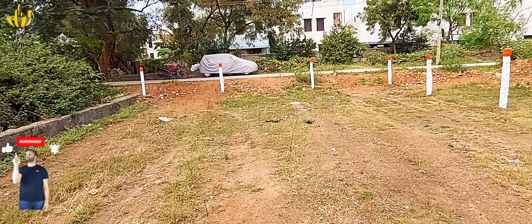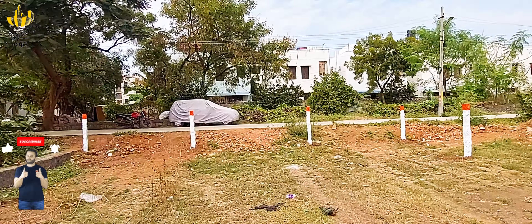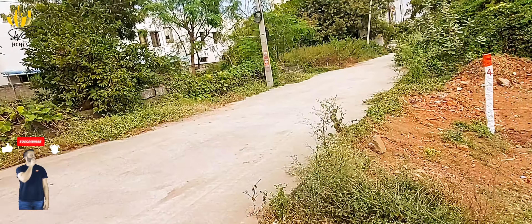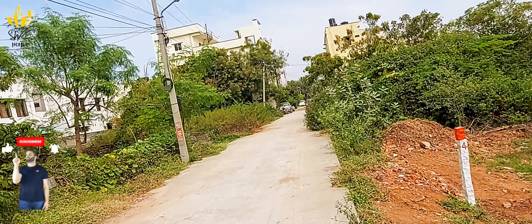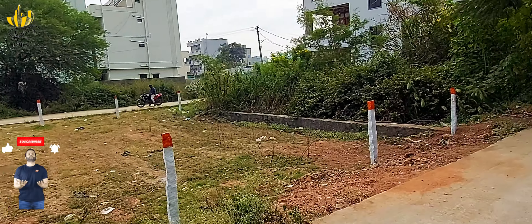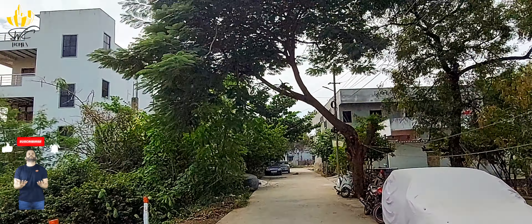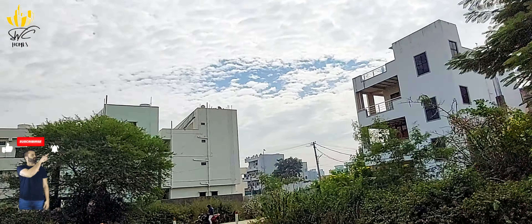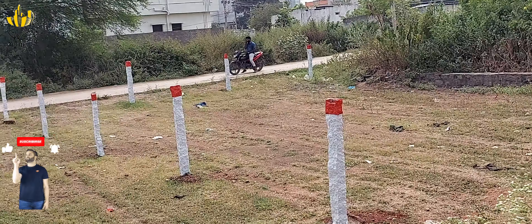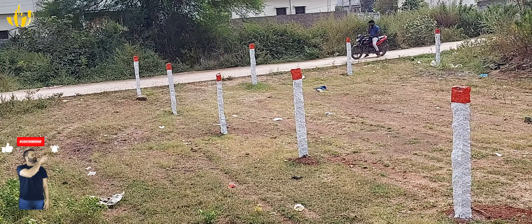Hi Andy, welcome back to HWC Homes. This is our location. You can also find HWC Homes here.